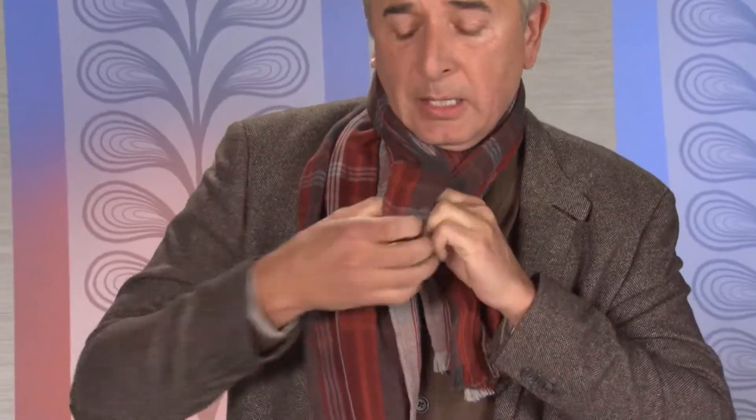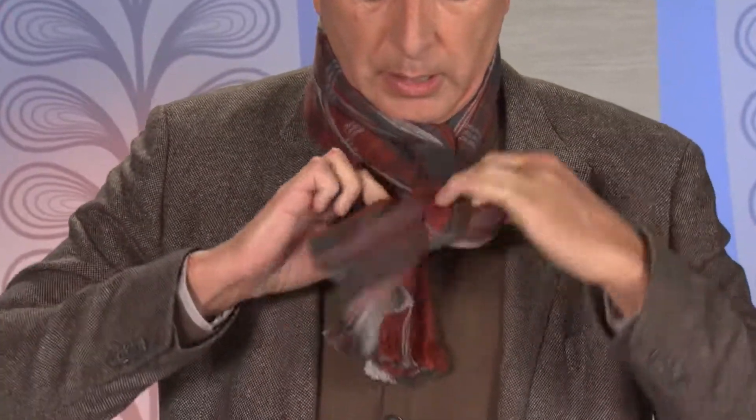Here's my personal favorite way to wear a scarf. Take your scarf, fold it in half, hold it in your left hand, put it around your neck, bring your hand through, grab only one of the ends, pull it through, give it a twist, pull the second one through, and let it sit on your neck nice and flat. It's a perfect way to wear your scarf.